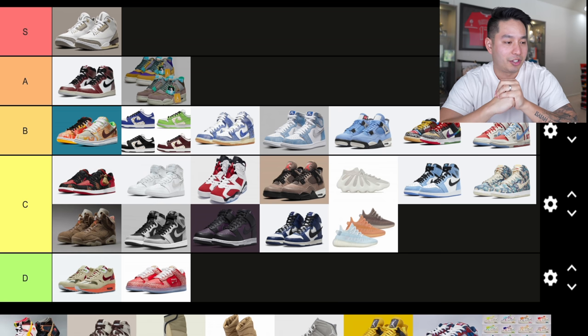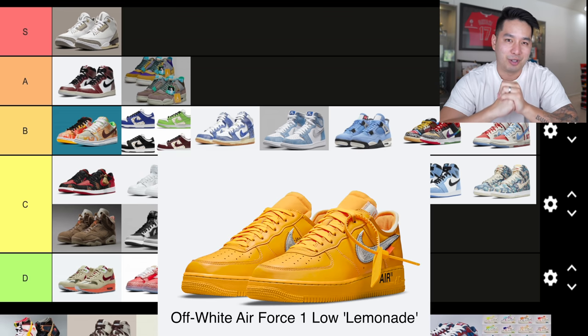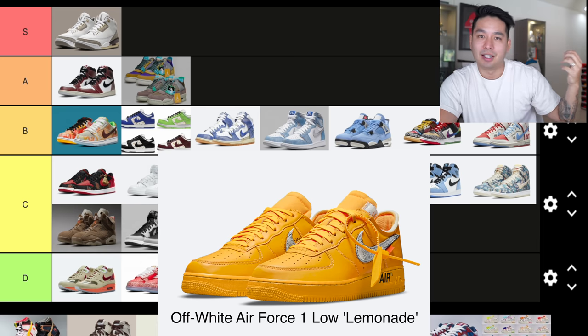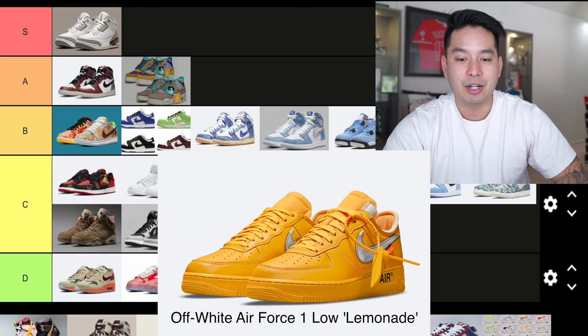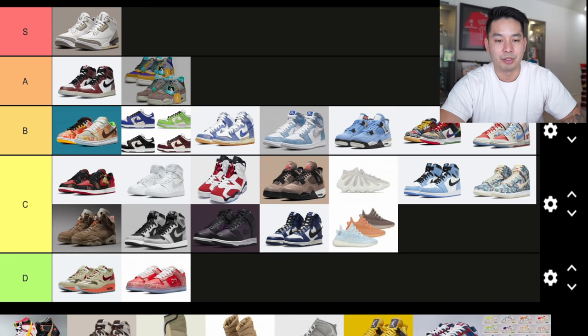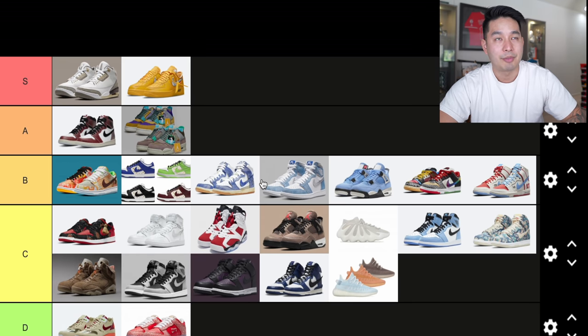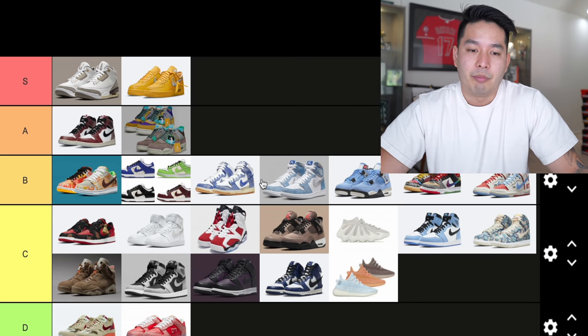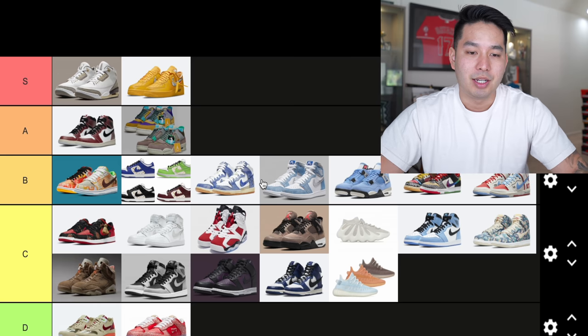Number 25: the Off-White Air Force 1 Lemonade, a July drop from Virgil Abloh. This is a yellow sneaker that people had been asking to be released for years — after they leaked the yellow ones at a certain point, fans waited a long time. It was region-exclusive to Chicago's MCA. I love yellow sneakers, and with everything going on with the passing of Virgil Abloh, this has a chance to win sneaker of the year in my opinion. I'm putting this into S tier.